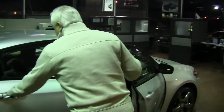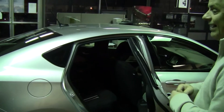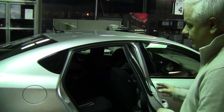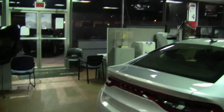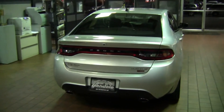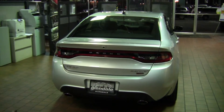Also, seating for five — five grown adults in an interior that has literally countless color combinations. You can customize this car and make it your own. From the back, the first thing anybody notices are those iconic racetrack taillights — something you've seen on Dodges for years, now integrated into the brand new Dart.